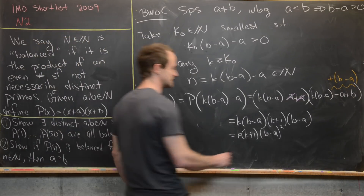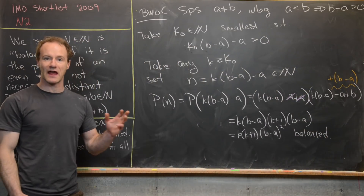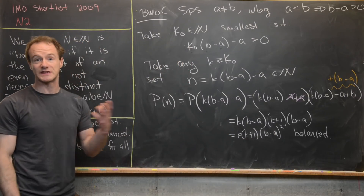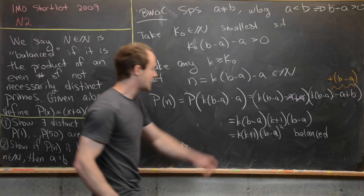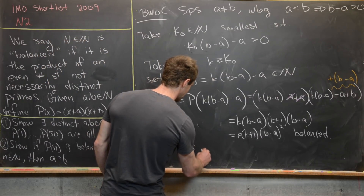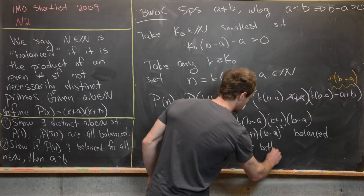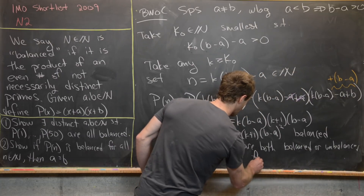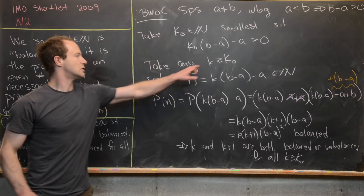We know p(n) is balanced. Since (b−a)² is a perfect square it is definitely balanced, so by the multiplicative property k and k+1 must be either both balanced or both unbalanced. This holds for all k ≥ k₀.